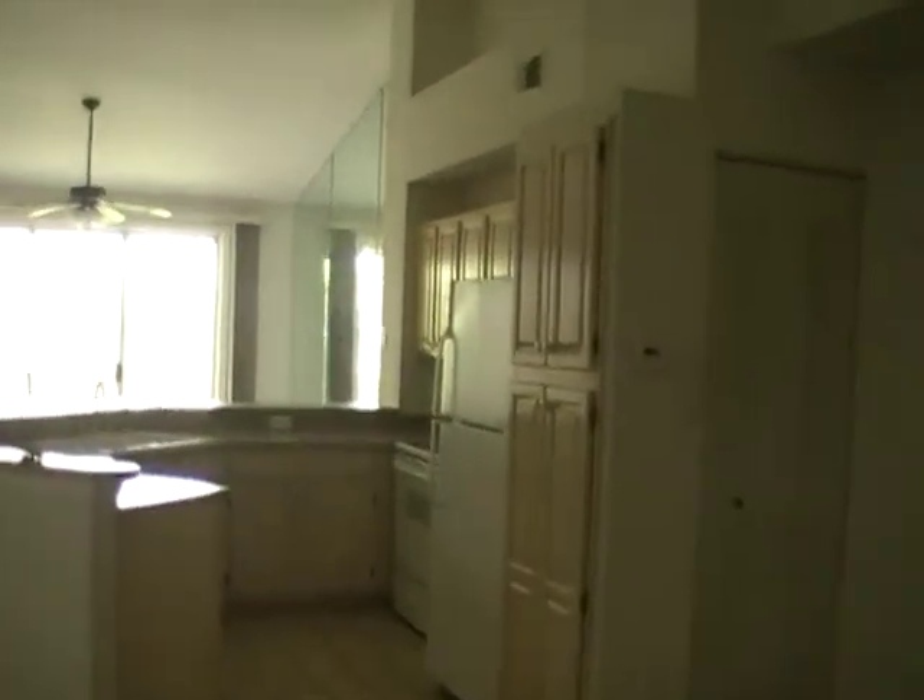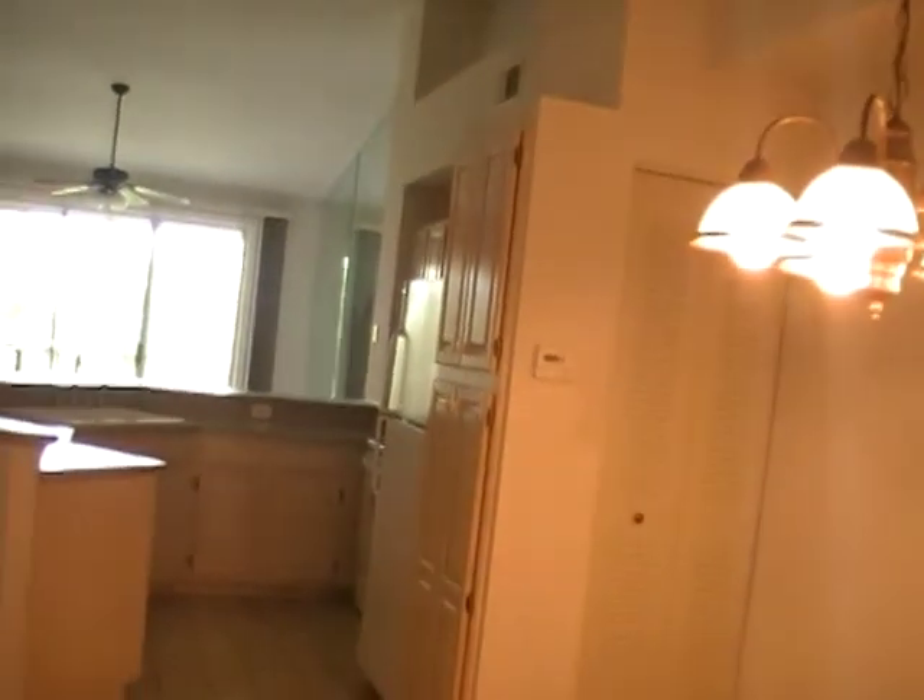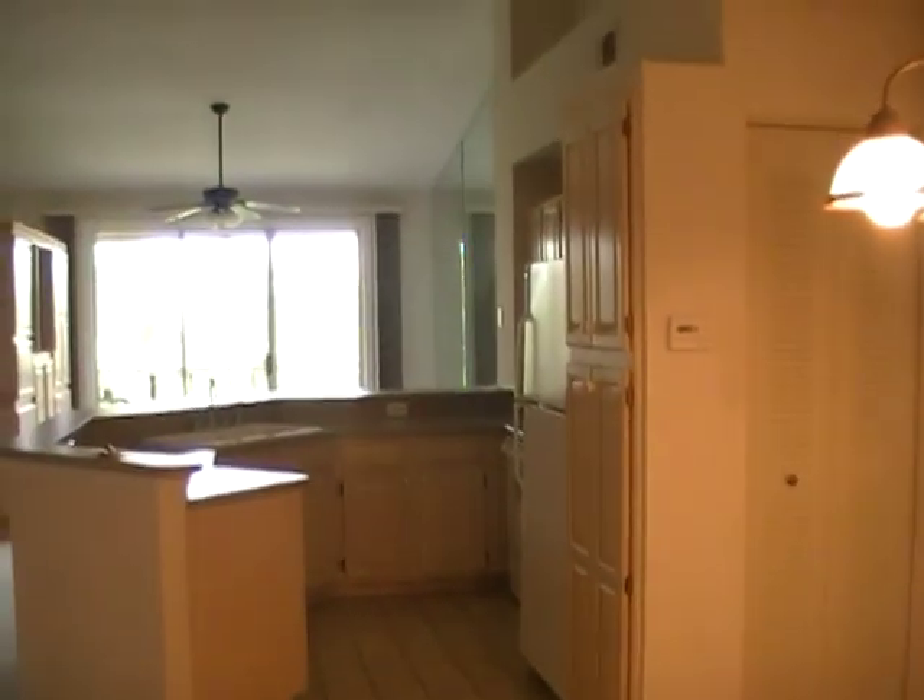Likewise, the garage on the main floor is also the same. Lights in here. Nice unit — pretty well cleaned and ready to go.